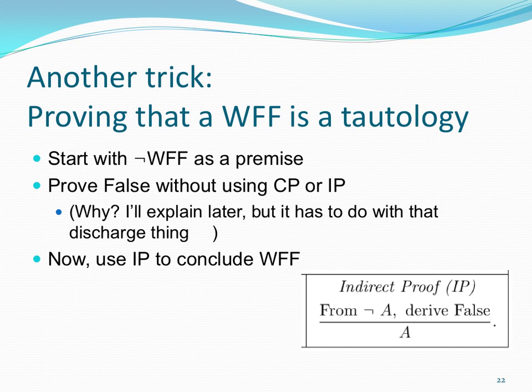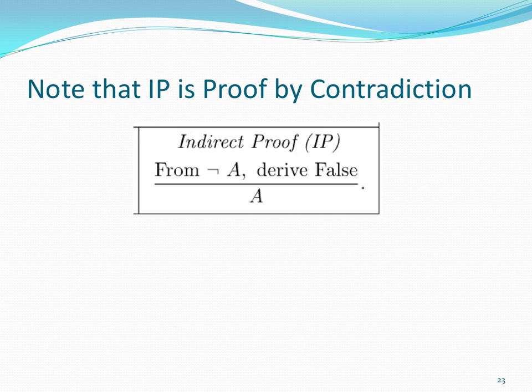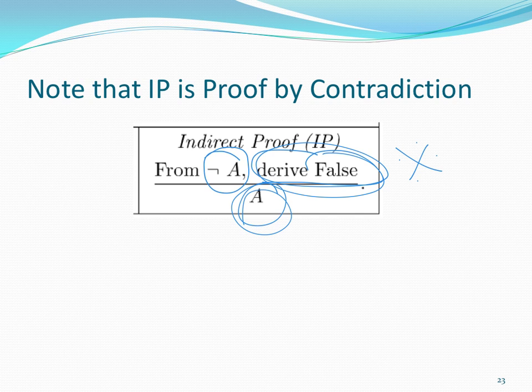One common thing you can do if you want to prove a statement is always true — a tautology — is to start with not (the statement) as your premise and prove false, without using CP or IP. Then you can use IP to conclude that your statement is true. IP is proof by contradiction: if you assume not A and end up with false, you can conclude A.